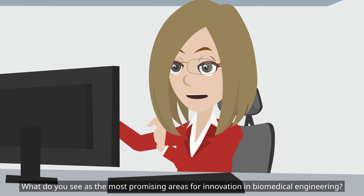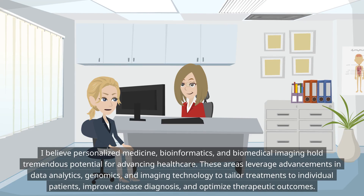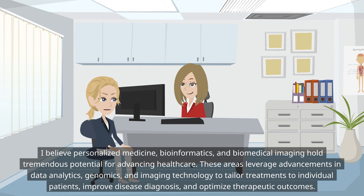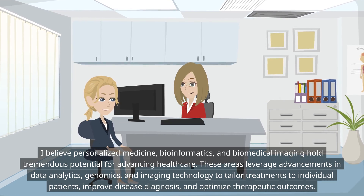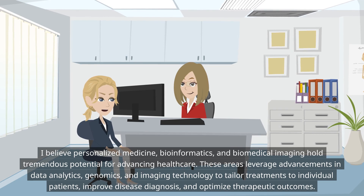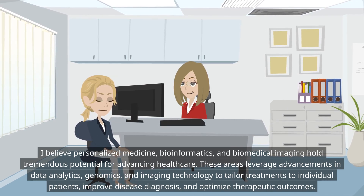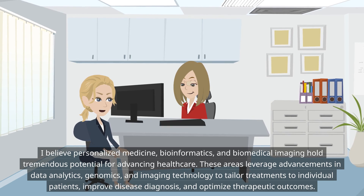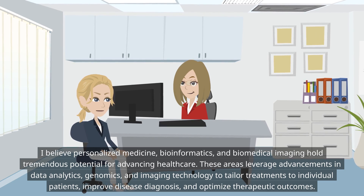What do you see as the most promising areas for innovation in biomedical engineering? I believe personalized medicine, bioinformatics, and biomedical imaging hold tremendous potential for advancing healthcare. These areas leverage advancements in data analytics, genomics, and imaging technology to tailor treatments to individual patients, improve disease diagnosis, and optimize therapeutic outcomes.